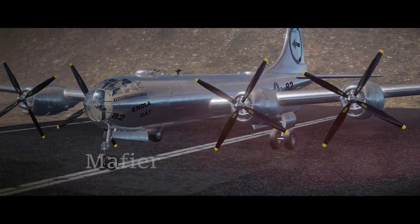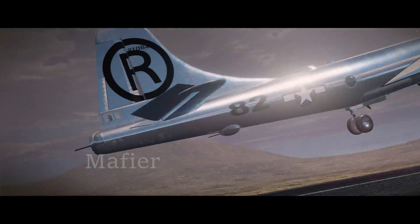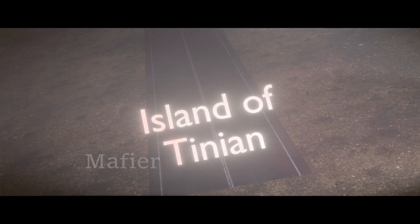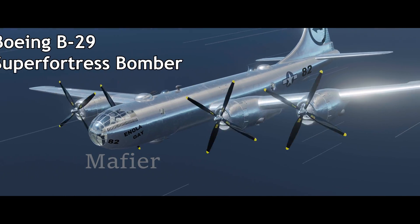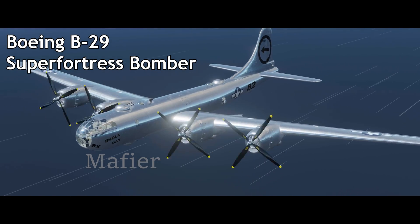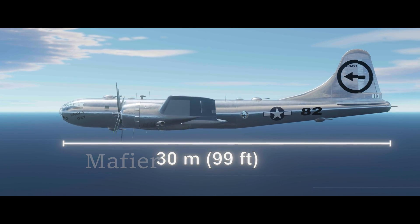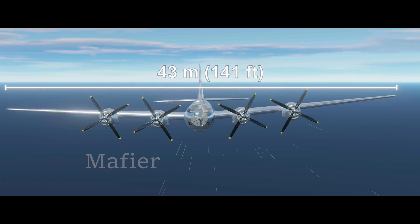August 6, 1945, marks one of the most iconic historical moments of all time. This highly advanced plane at the time deploys from the island of Tinian to launch an attack that no one saw coming. Enola Gay is a Boeing B-29 Superfortress bomber named after the pilot's mother. This plane is about 30 meters in length, or 99 feet, with a wingspan of 43 meters, or 141 feet.